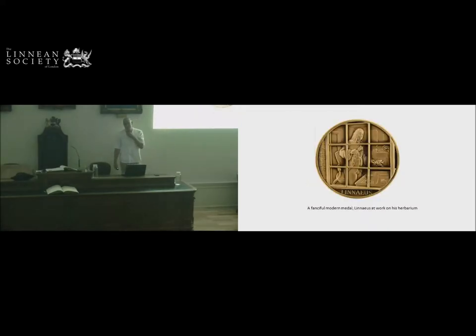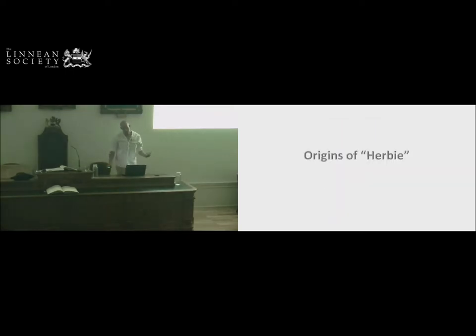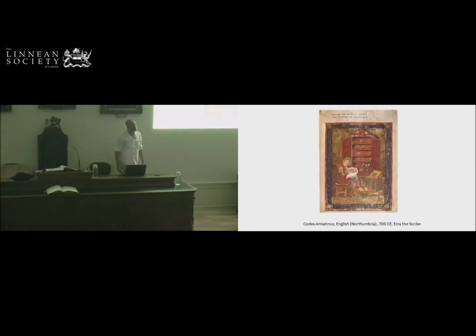This is a very fanciful view of Linnaeus preparing his herbaria sheets — we can see him as if we're peering through his window. This is a modern medal; we don't actually have this in the collection. If anyone has one and would like to donate it to us, that would be quite nice. I thought this afternoon we should think about where Herbie has come from — and again, it's an excuse to show this rather lovely picture.